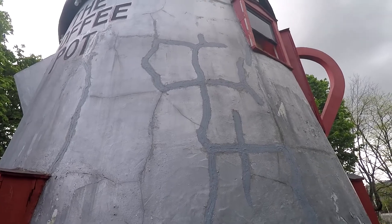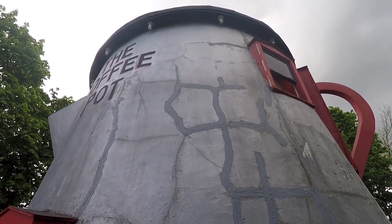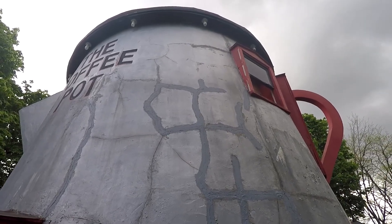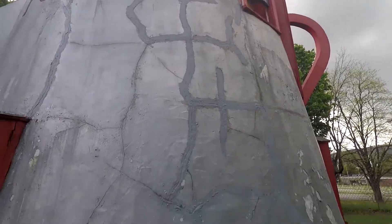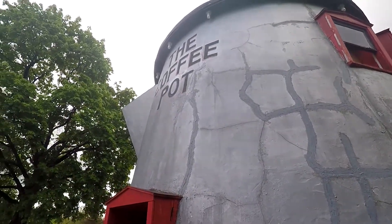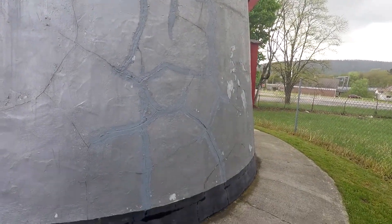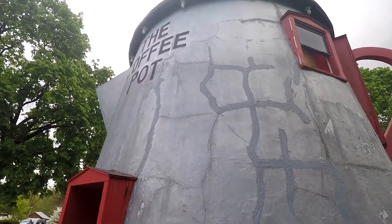You should check it out if you're on Route 30 on your way to Pittsburgh or heading west or east. I'm happy they're trying to preserve it, but look at all this cracking. It could use a paint job, but overall it's in good condition, I would say — considering they literally had to move the building, which must have been really hard.